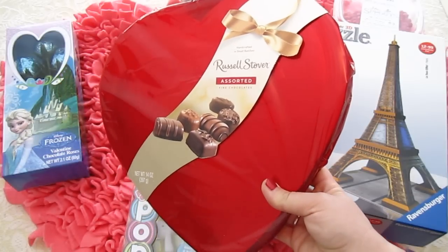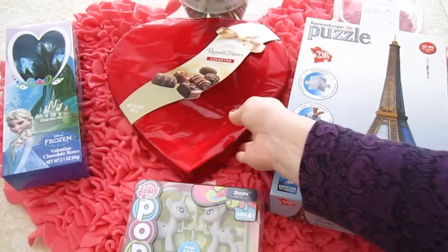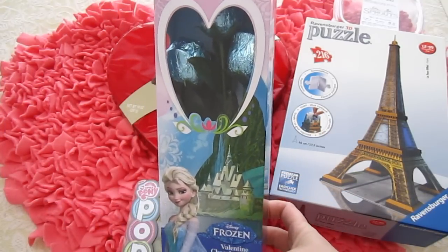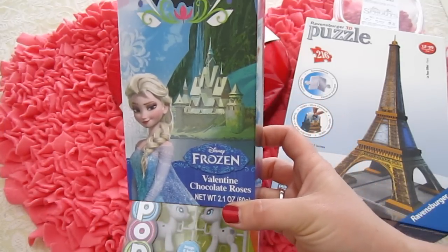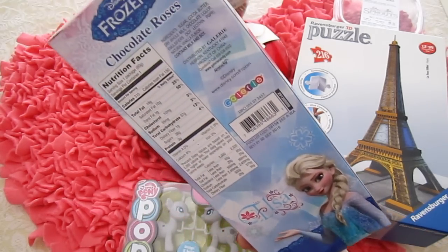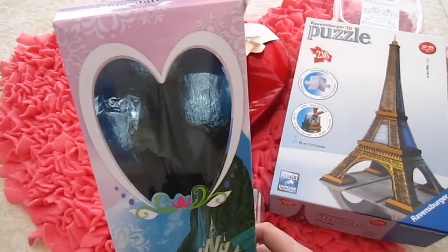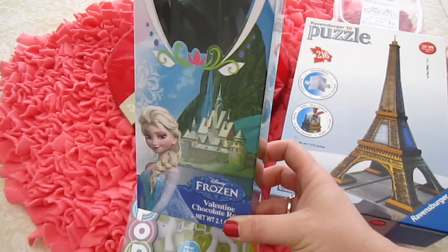I haven't eaten any yet and Mom says I can only have one piece a day. And then the best thing ever — this is my Frozen Valentine chocolate roses. It's got Elsa on the front and her castle, and there she is on the back. They're just chocolate roses in there, guys. You take off that blue foil and it's a chocolate rose that you can eat. But I don't know if I want to eat these — I really like them and they're pretty.